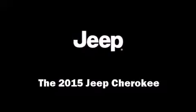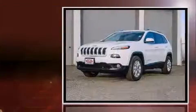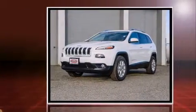Step into the 2015 Jeep Cherokee. It features an automatic transmission, four-wheel drive, and a 3.2-liter six-cylinder engine.